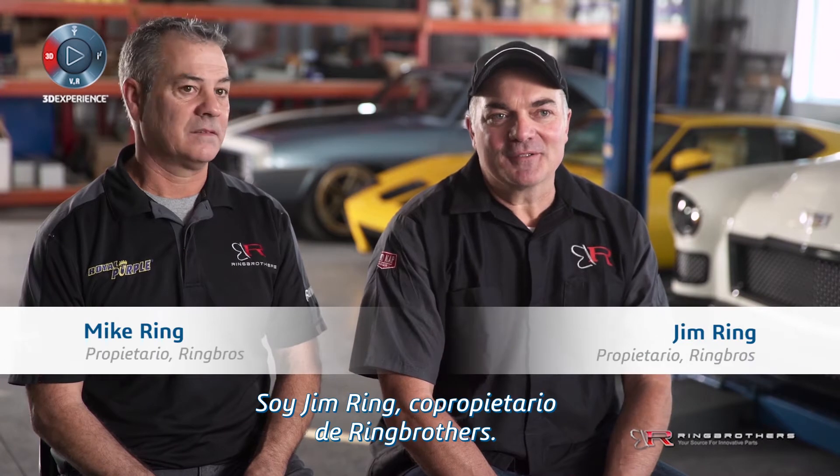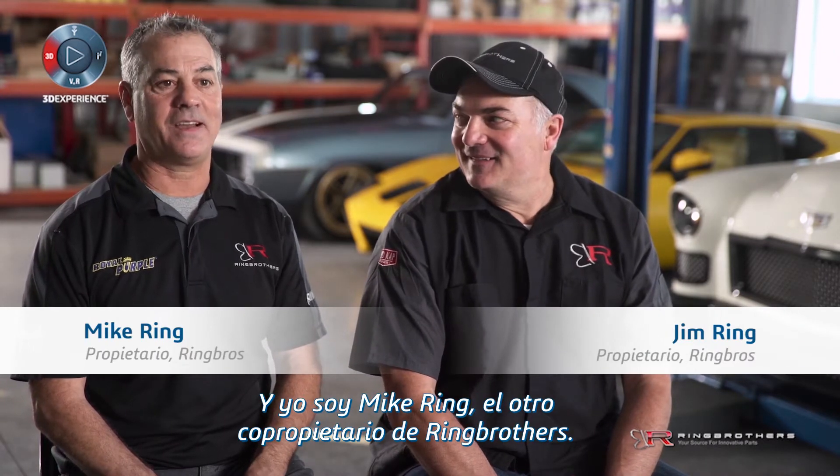I'm Jim Ring, I'm half owner of the Ring Brothers. I'm Mike Ring, the other half owner of the Ring Brothers.